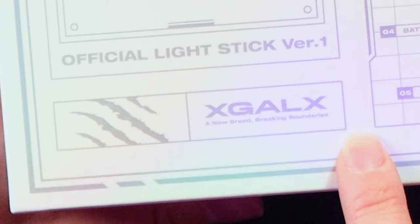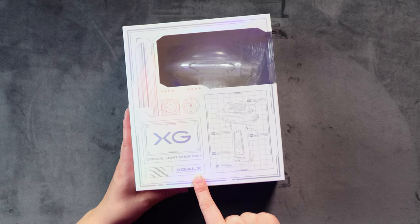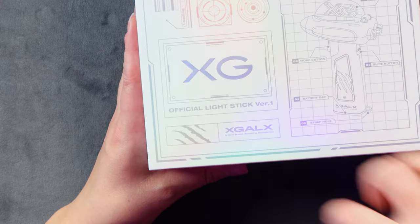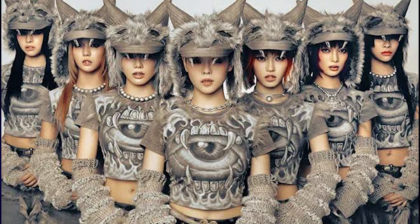XG ALX, and that's the name of this ship. A new breed, Breaking Boundaries - 100% they are Breaking Boundaries. And a little wolf! This wolf thing is because their song Woke Up is wolf themed - they wear a lot of wolf outfits and ears and stuff. It's so freaking cool.